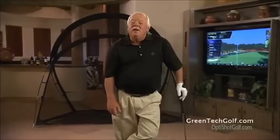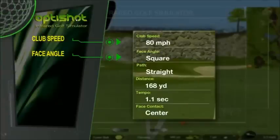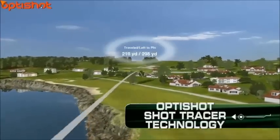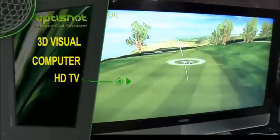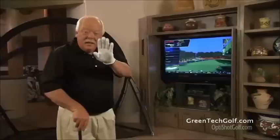Introducing the OptiShot infrared golf simulator. OptiShot's 16 optical sensors accurately track your club head speed, face angle, swing path, distance, tempo, and face contact. This enables the amazing shot tracer technology and gives you incredible 3D visual feedback of each shot on your computer or HD television. Check this out — I've got a 157-yard shot over water.